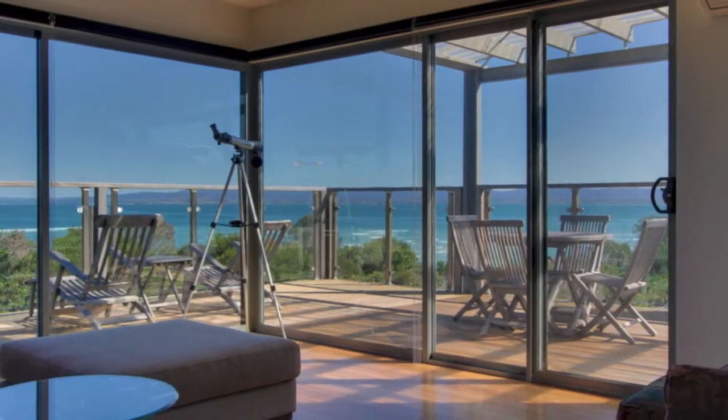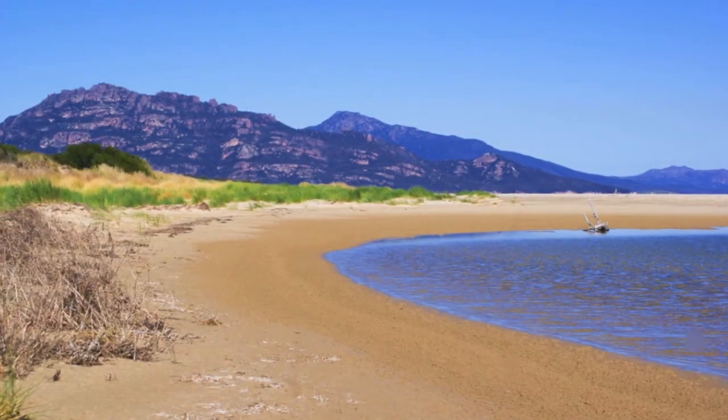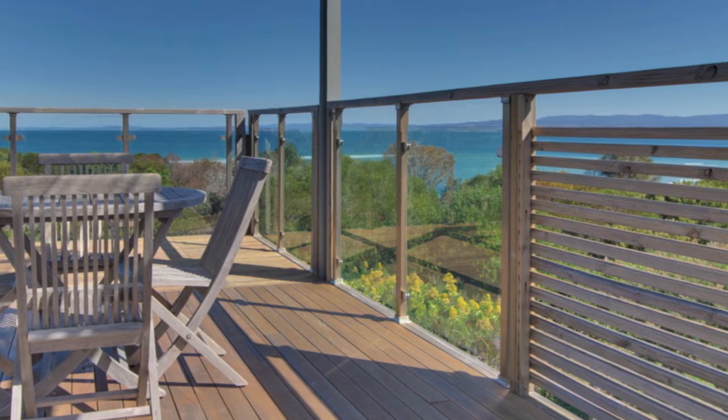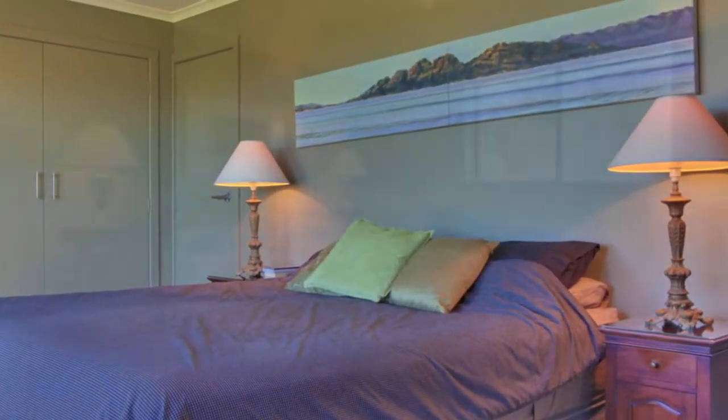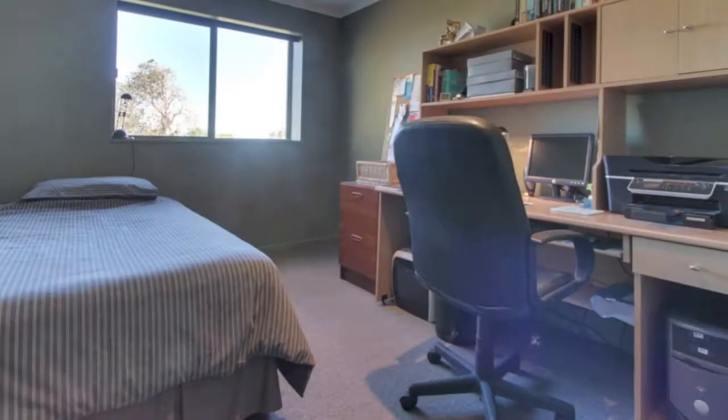Picture windows capture panoramic views of Great Oyster Bay, Nine Mile Beach and The Hazards. The ground floor comprises four double bedrooms, master ensuite, three with built-ins, a large bathroom and a separate laundry.